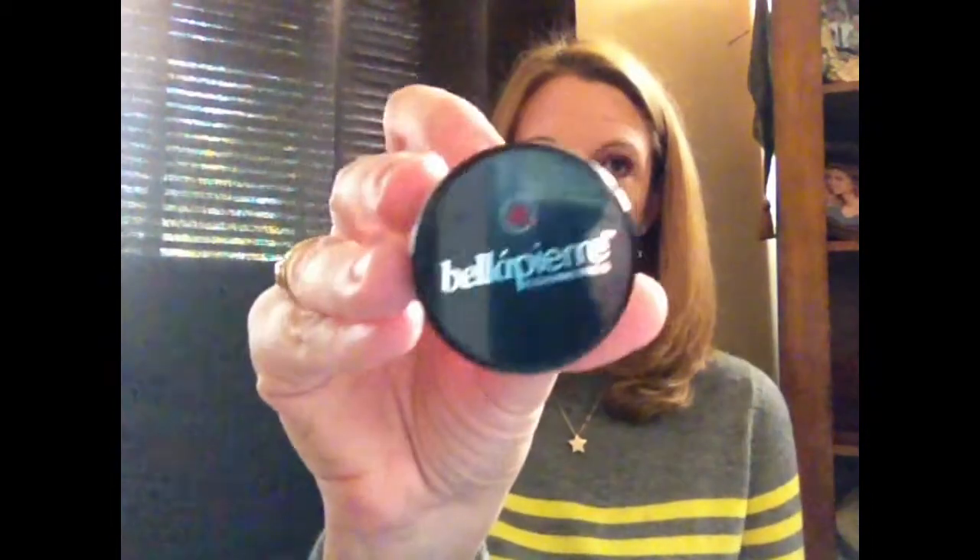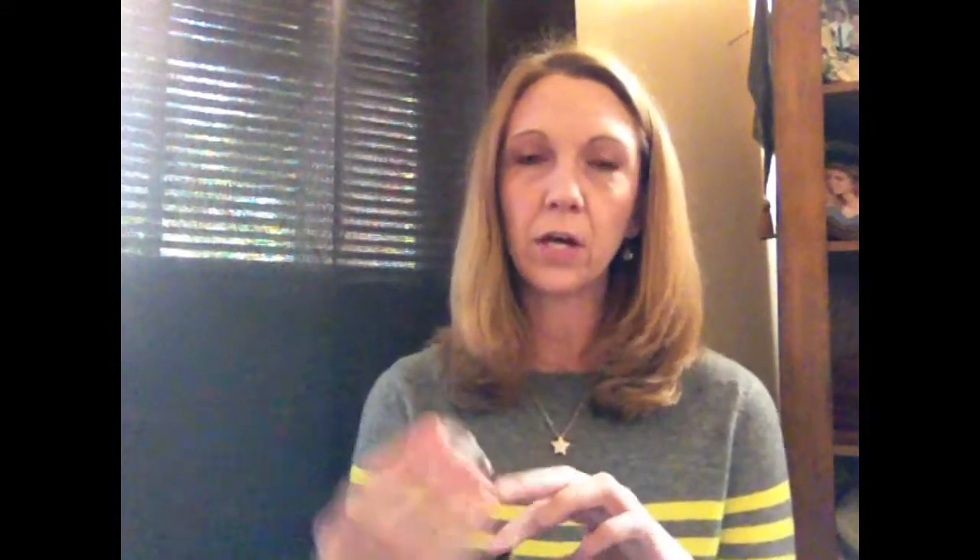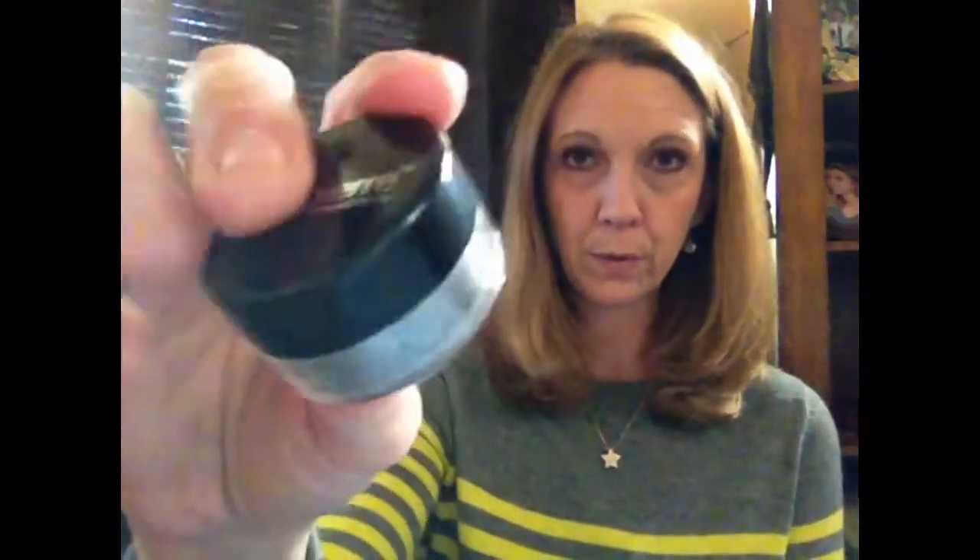The second thing in the box is from Bella Pierre Cosmetics. This is a shimmer powder — 100% pure mineral powder — to provide long-lasting vibrant color. It's an eye powder and I got the color 'Storm,' which is a gray. I haven't taken the plastic off yet because I may use this in a giveaway. I guess they give us the primer to hold everything in place and then the powder to go over it. This retails for $14.99.